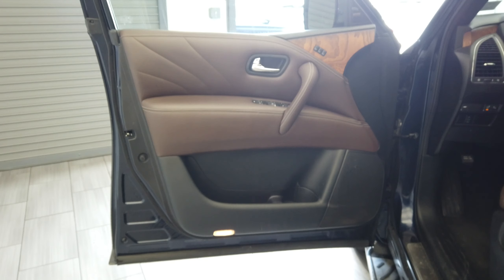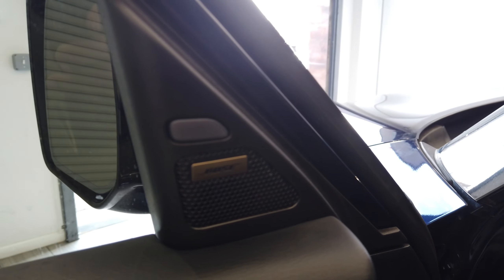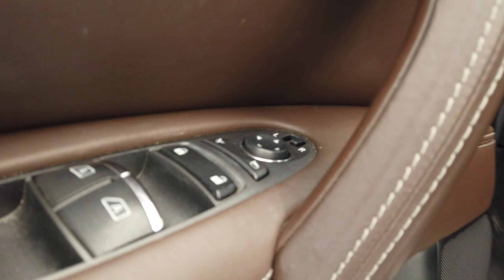Keyless entry. Very nice brown and black leather interior. We have that wood grain up there. Seat memory. Bose audio. Blindspot monitoring. Powerful mirrors here.